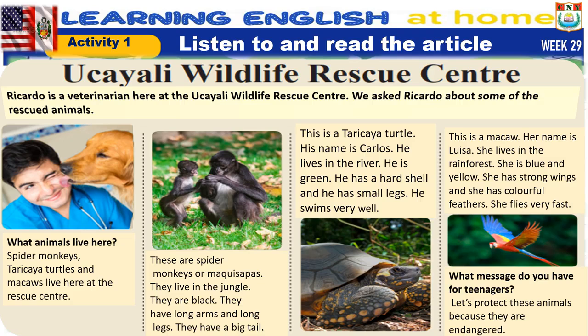What animals live here? Spider monkeys, tarakaya turtles, and macaws live here at the rescue center.